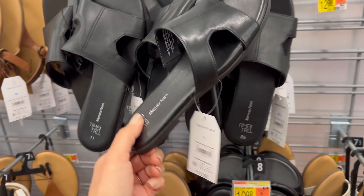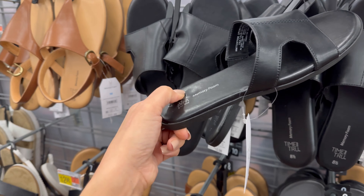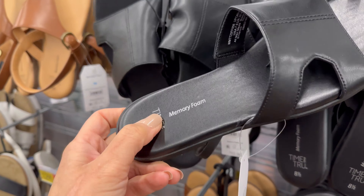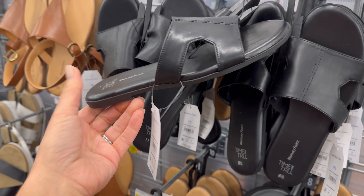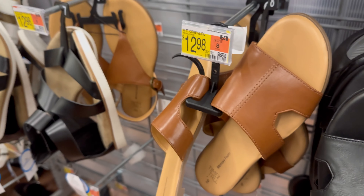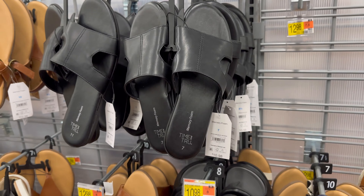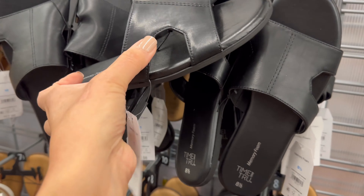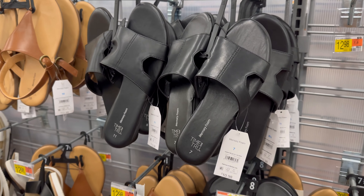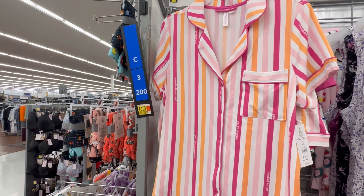Check out these flats by Time and True with memory foam — they're only $10.98. I don't wear a ton of flats but these have that memory foam bottom. They also come in brown and I just thought you guys might like to see them. I really like the design of the band — it's got a cute little detail for $10.98.